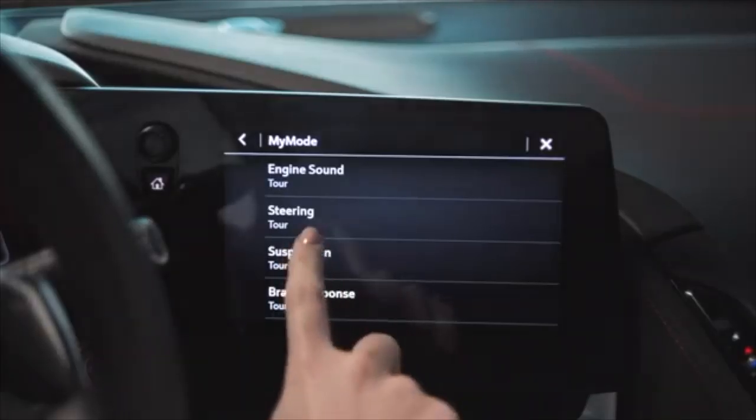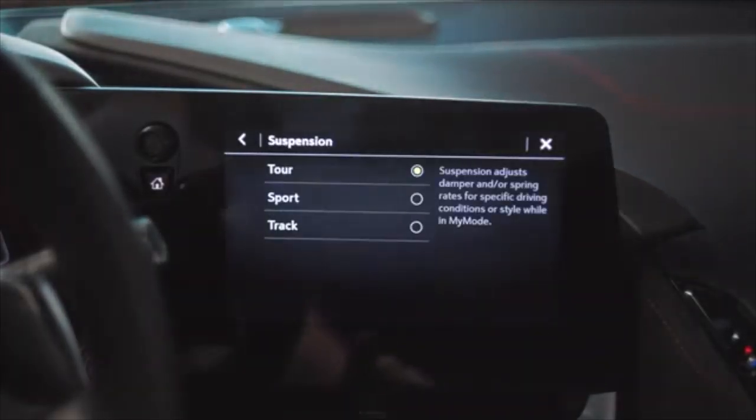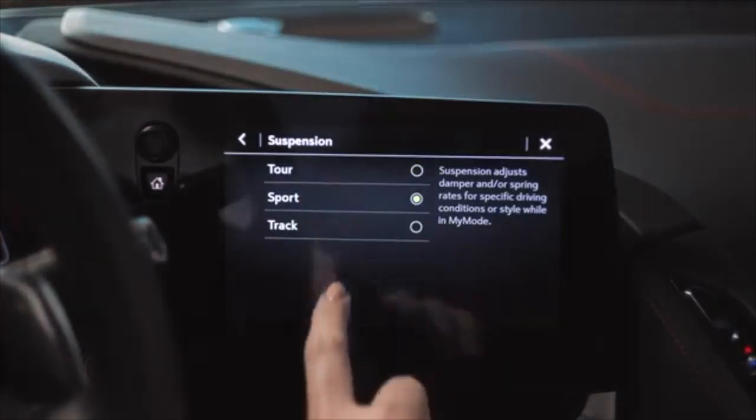Tour, Sport, Track, and Weather are all preset. What My Mode and Z Mode allow you to do is let the driver configure it themselves. If they prefer different steering or different suspension matched together or differently, they can do that in My Mode and Z Mode.